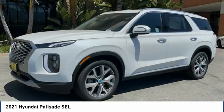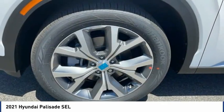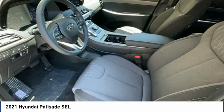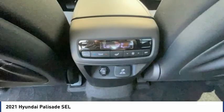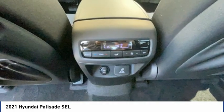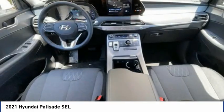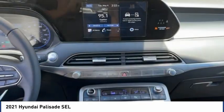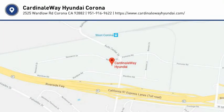Wouldn't you look great in this vehicle? Stop in today and see for yourself. Bye-bye. Thank you.